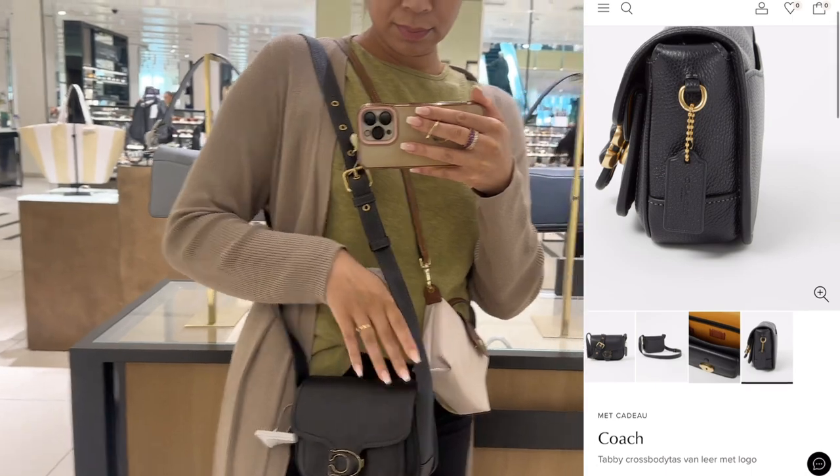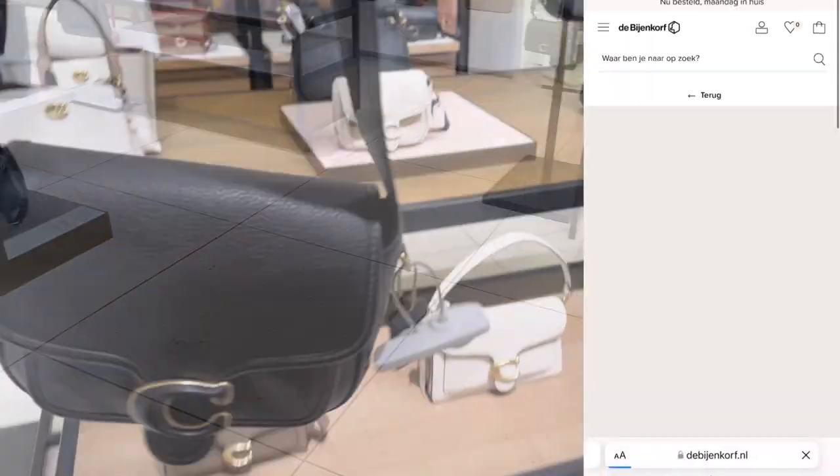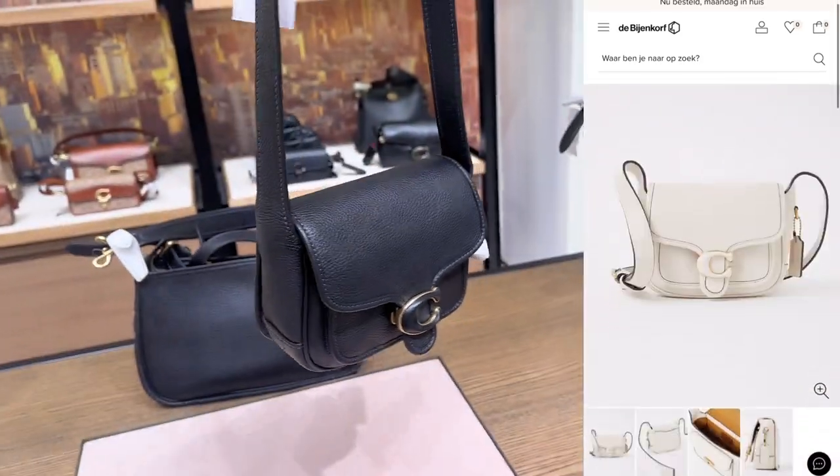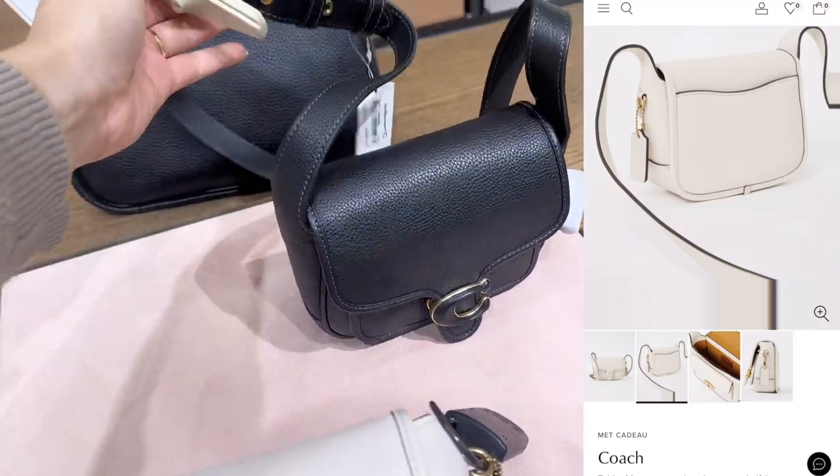What do you think? Is it a nice everyday bag, big enough to fit your phone? Lovely leather.